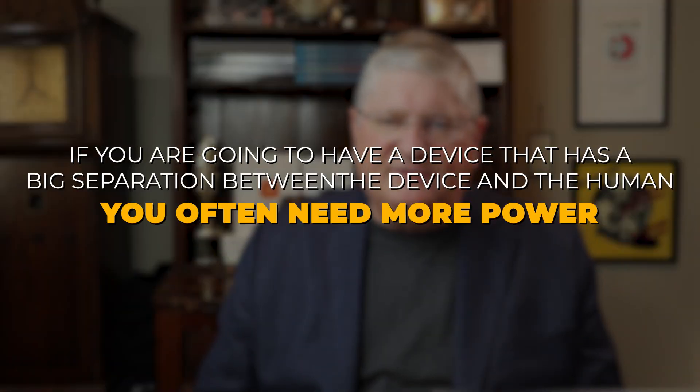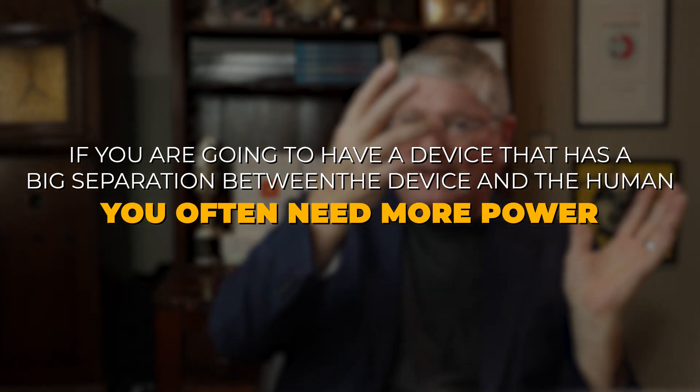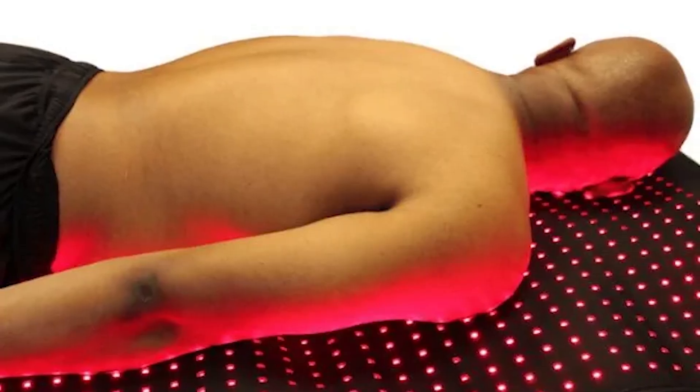One thing to note — and this gets more into medical prescribing — is that if you have a device with a big separation between the device and the human, you often need more power. That tends to be used in certain medically-oriented devices. But if you're using an over-the-counter version at home for your sore shoulder, or for lungs, heart, pelvic organs, and related issues after COVID, if you can lay on it, that's better. If you can lay on it with very light clothing, like a t-shirt, or no clothes, that's going to work even better because you have direct contact. It will go through light t-shirt material.